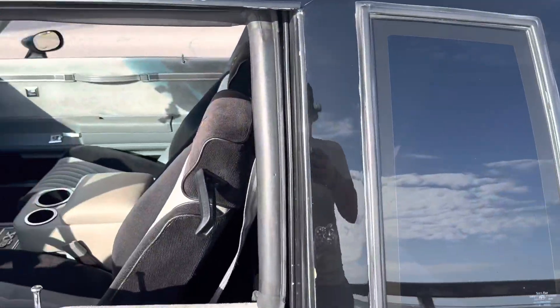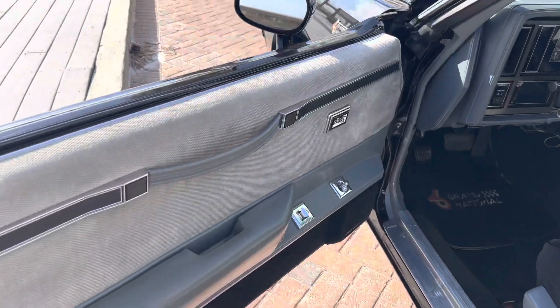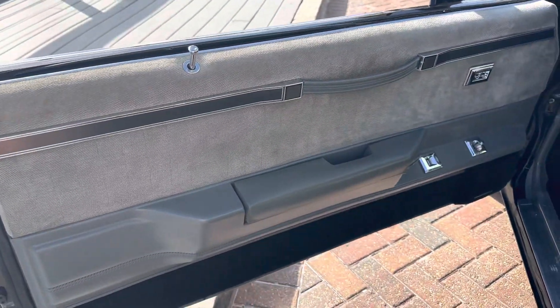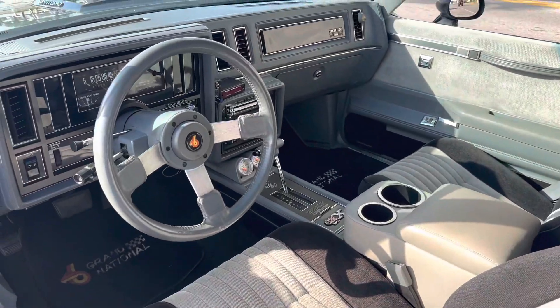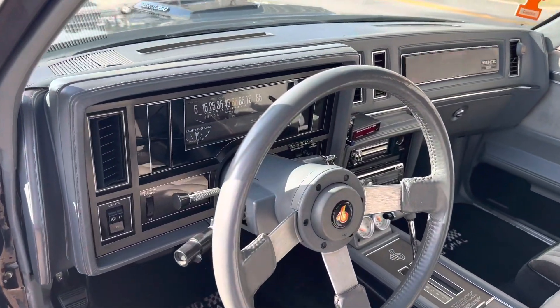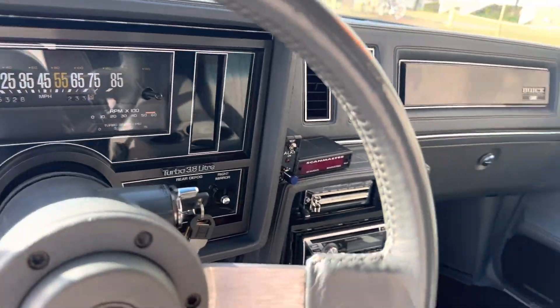That turbocharger is fun — rocket ship, as they say. All the windows, power windows roll up and down like they should. Fires right up like it should. Gauges and all, everything working. Got 45,000 original miles.